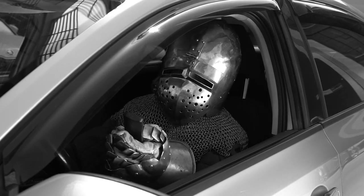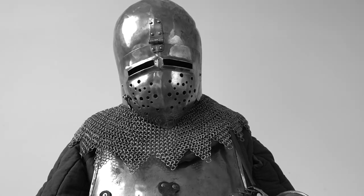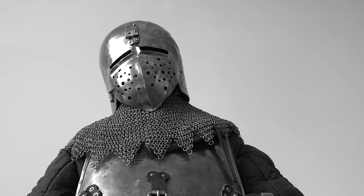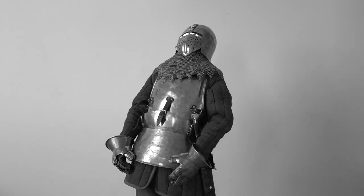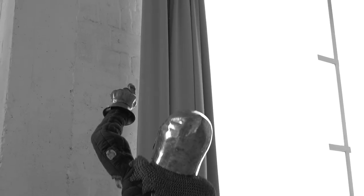Once upon a time, in a wondrous realm, people found themselves tangled in everyday tribulations. Gates stood defiant, remote controls baffled their minds, and misplaced air conditioner remotes left them in a state of disarray. Oh, how sorrowful!